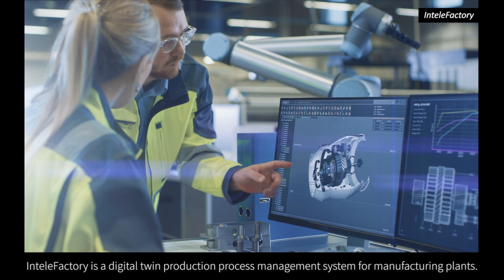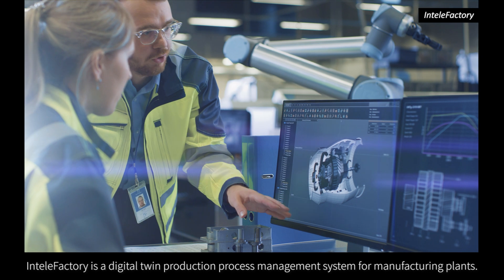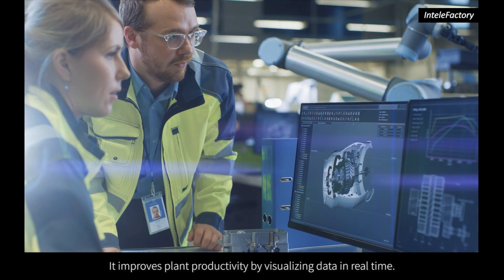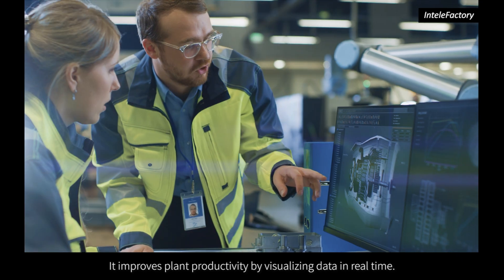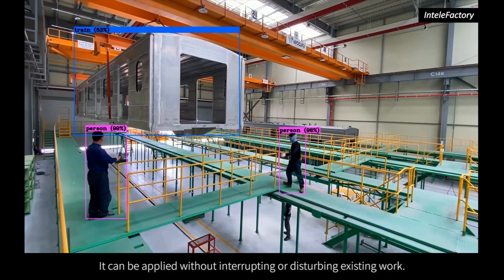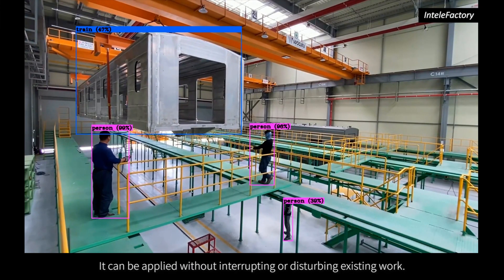IntelliFactory is a digital twin production process management system for manufacturing plants. It improves plant productivity by visualizing data in real time, and can be applied without interrupting or disturbing existing work.